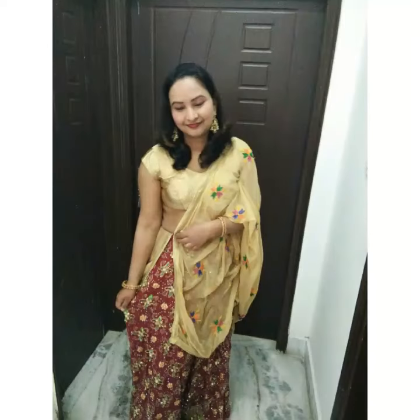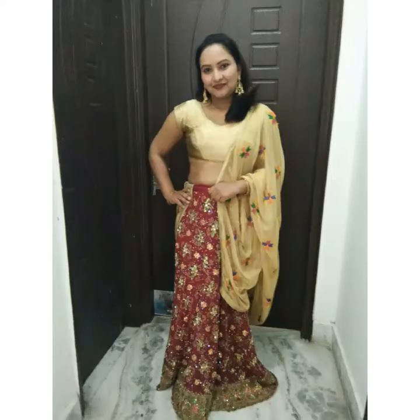Third look you can create with lehenga is to pair it with simple blouse and dupatta. This look is stylish and designer. You can accessorize it well with jhoomkis and be ready for any function.